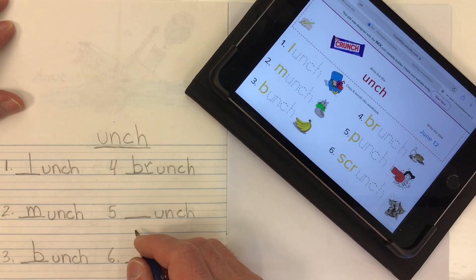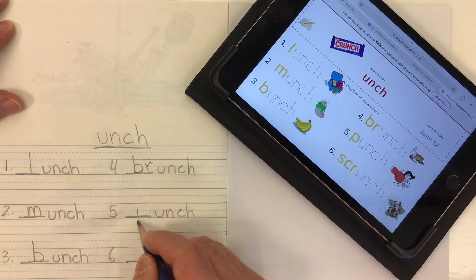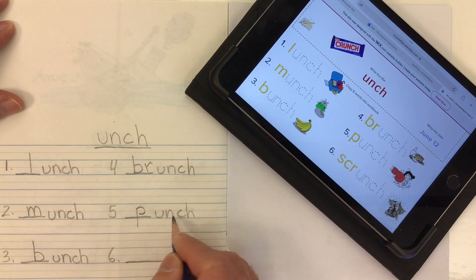Word number five — something you might do with a fist — is a punch. P-punch.